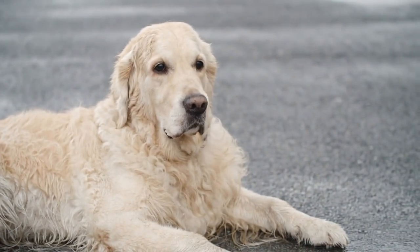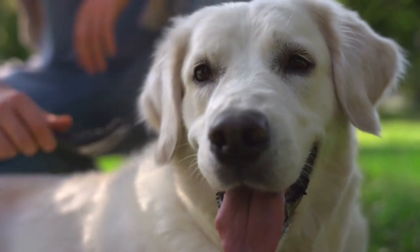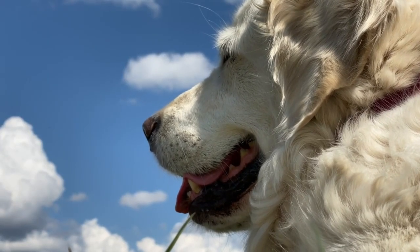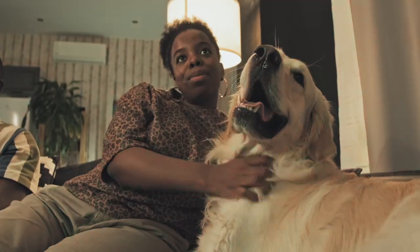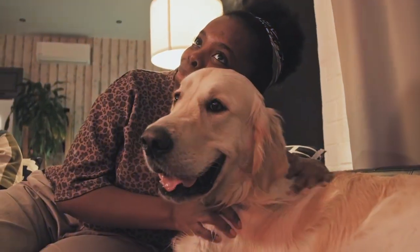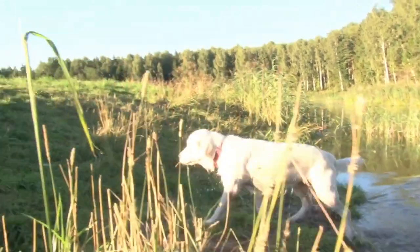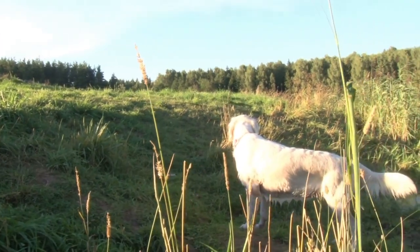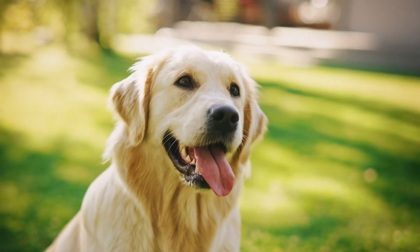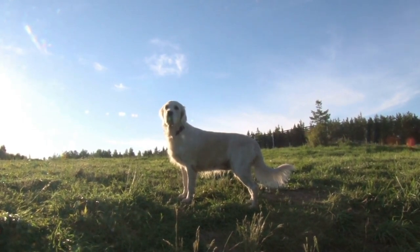So there you have it — the absolute worst thing about golden retrievers: shedding. But remember, it's a challenge that can be managed with some grooming, cleaning, and a whole lot of love. If you're a golden retriever owner or thinking about becoming one, don't let shedding deter you. Embrace the fur and cherish the love these incredible dogs bring into your life. And that's a wrap for today's video here at the Dog Corner. If you found this information helpful, don't forget to like, subscribe, and hit that notification bell because we've got plenty more dog-loving content coming your way. Thanks for joining us, and we'll see you in the next episode.